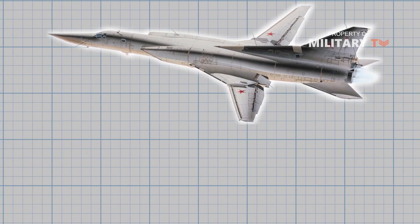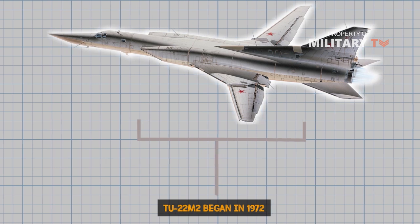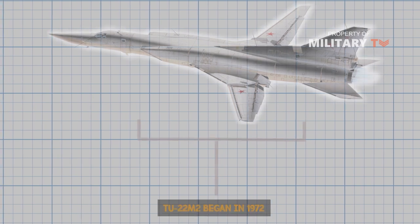Production on the first major production version, Tu-22M2, began in 1972. It was equipped with extended wings and a redesigned fuselage, twin engines and a new undercarriage.